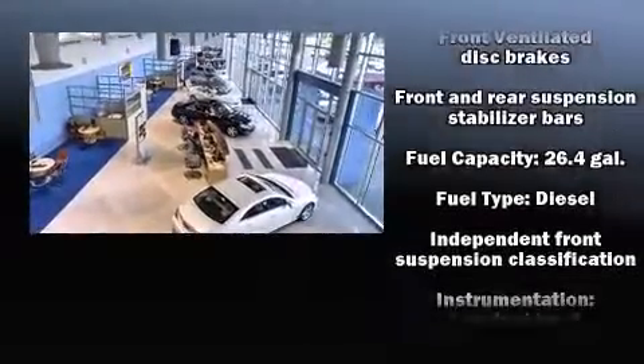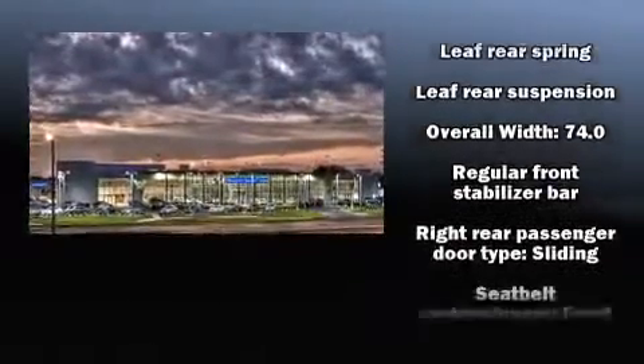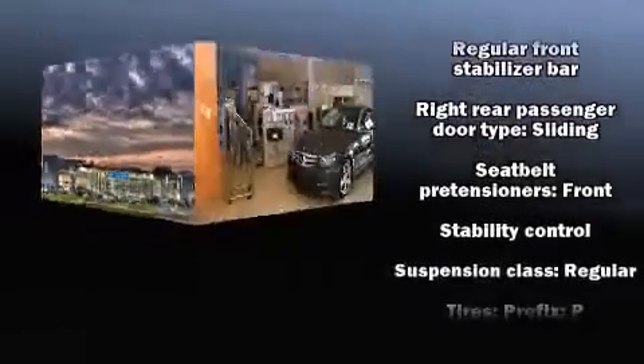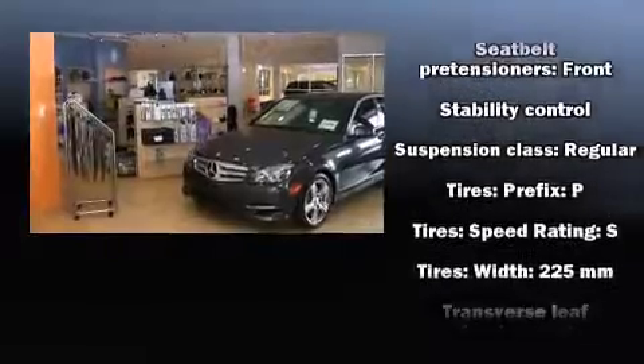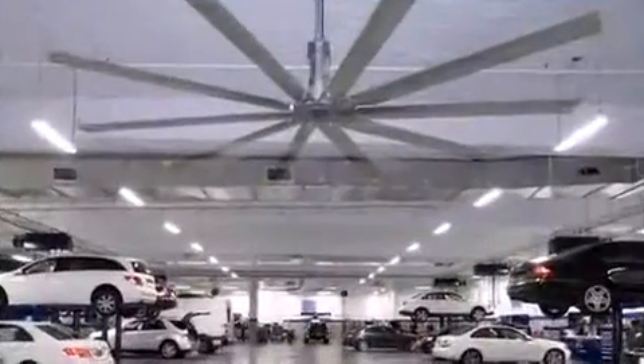Dodge also prioritized safety and security with features such as dual front impact airbags, traction control, and four-wheel disc brakes with ABS. With electronic stability control supplementing mechanical systems, you'll maintain precise command of the roadway.